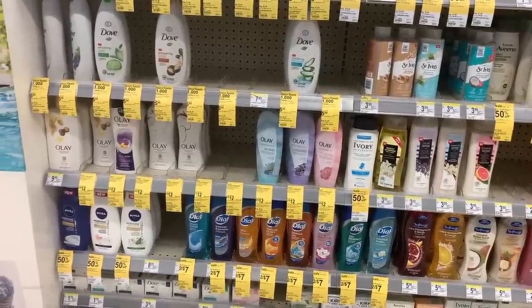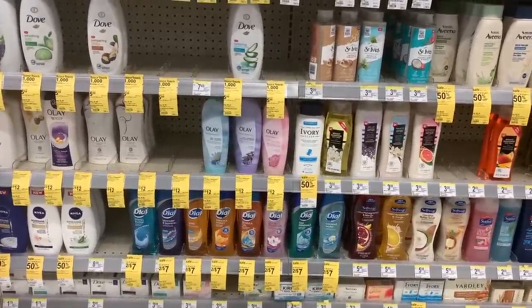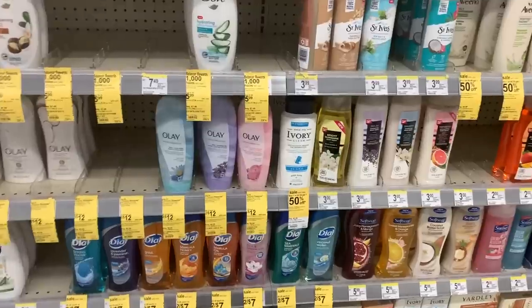I've also gotten word that some people had their coupons removed, so hopefully you still have yours and you can get in on some of these deals. Even if you don't, these should still be some good deals for you to get into. So let's get started with deal number one.